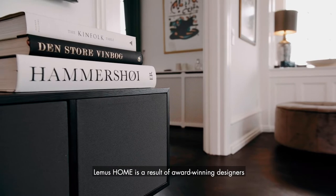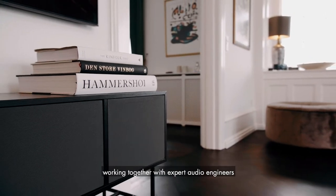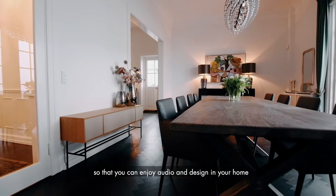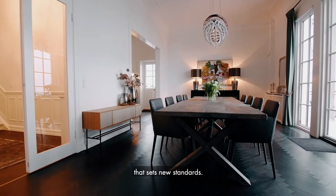LEMAS HOME is a result of award-winning designers working together with expert audio engineers to build a bridge between exclusive Danish design and advanced breakthrough audio technology, so that you can enjoy audio and design in your home that sets new standards.